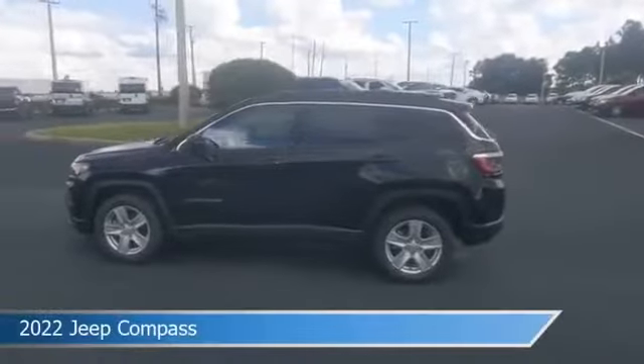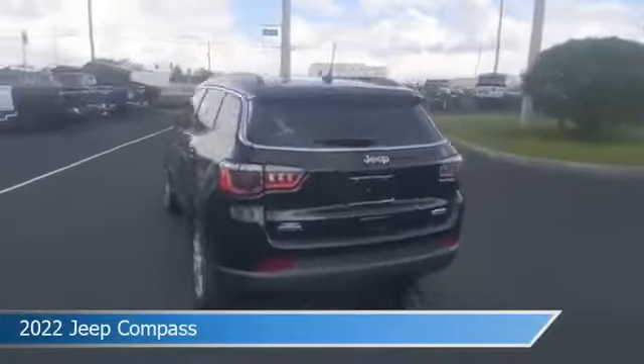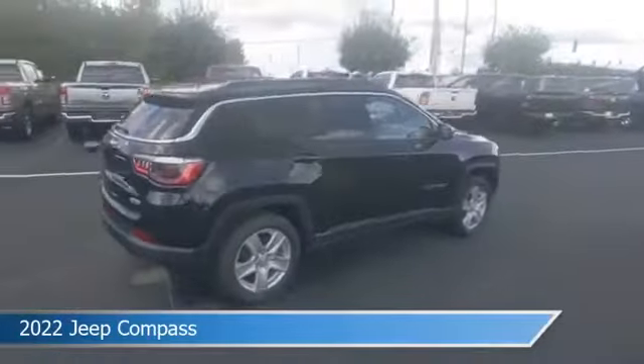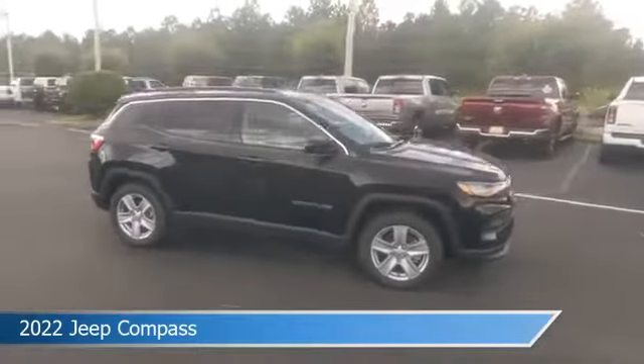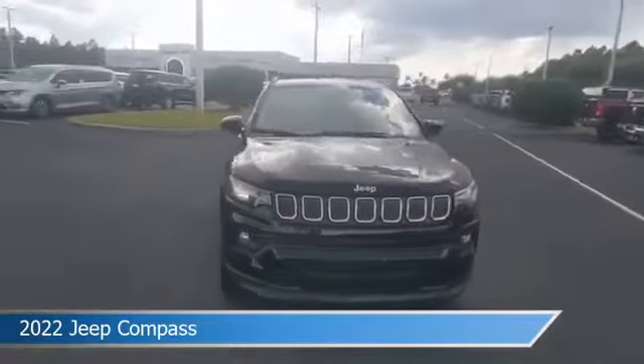Take a look at this 2022 Jeep Compass, equipped with an automatic transmission in diamond black crystal pearl coat. This car comes with some great features including anti-lock brakes, keyless start, audio controls on steering wheel, auxiliary input, and more. Come in and check it out today.